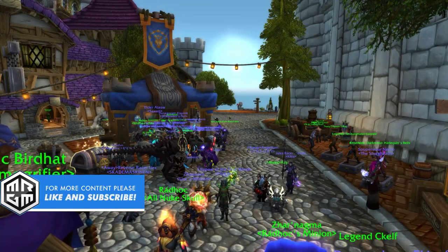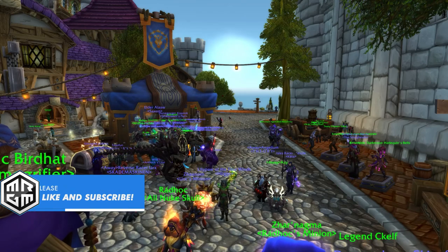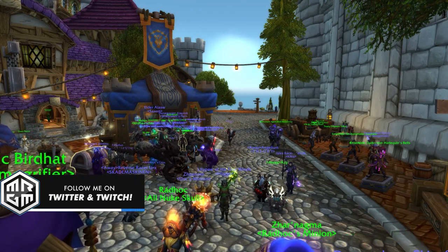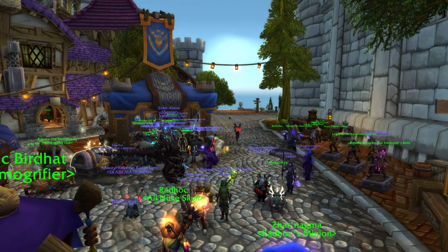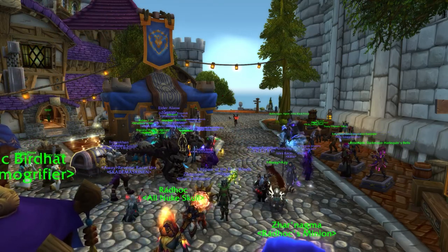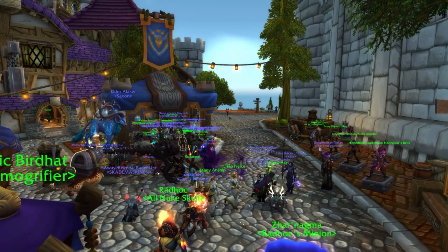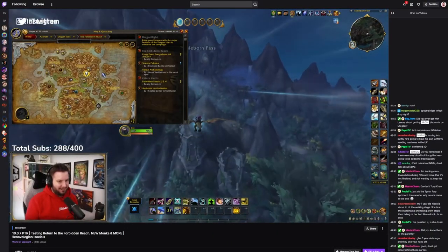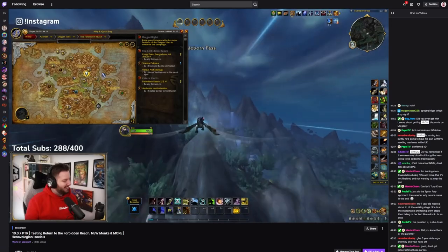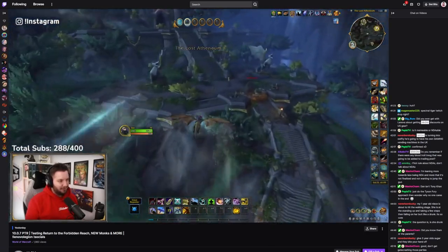Hello there and welcome back to another video. Today we're going to talk about the trading post and more specifically we're going to take a look at everything that is available from the trading post in March 2023. If you want to see me stream World of Warcraft Dragonflight, Wrath of the Lich King Classic and more, we're on twitch.tv/mrgm every single day.